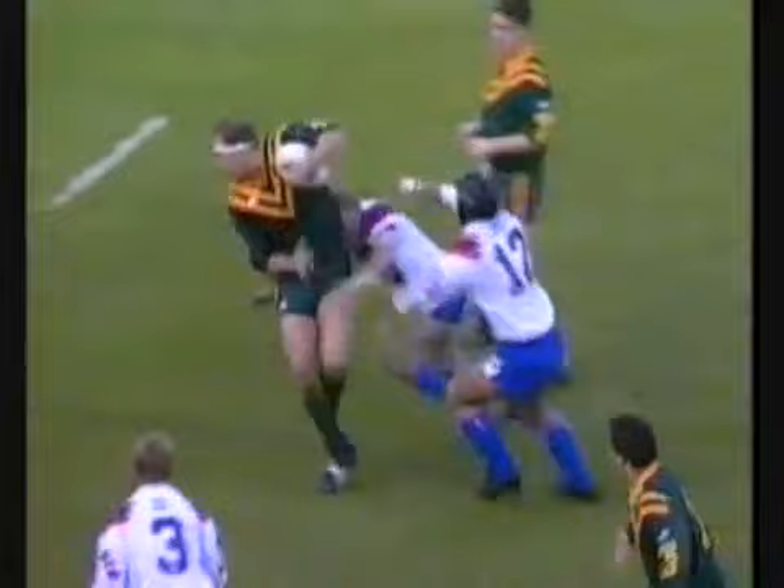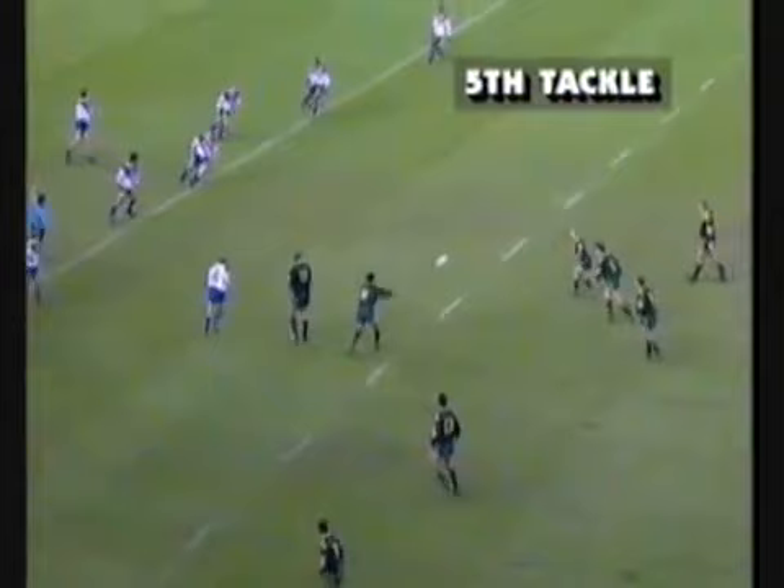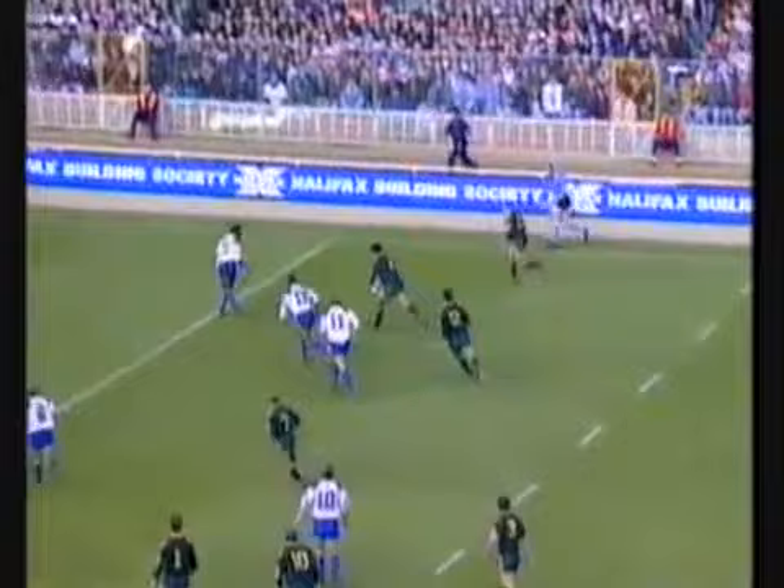Fittler turning it back for Surinan. Surinan looking to promote it. Tackled on the 32 — this is the last. Langer, long ball for Linder. Shorter pass for Meninga.